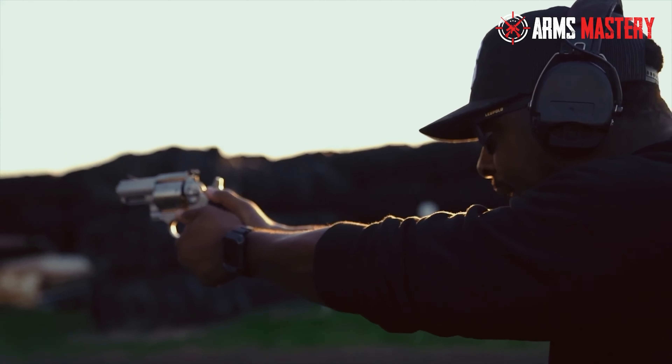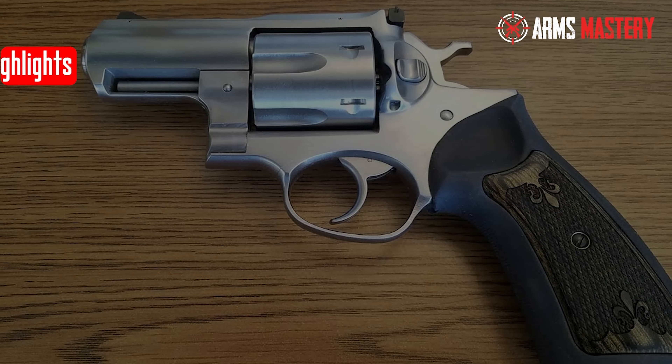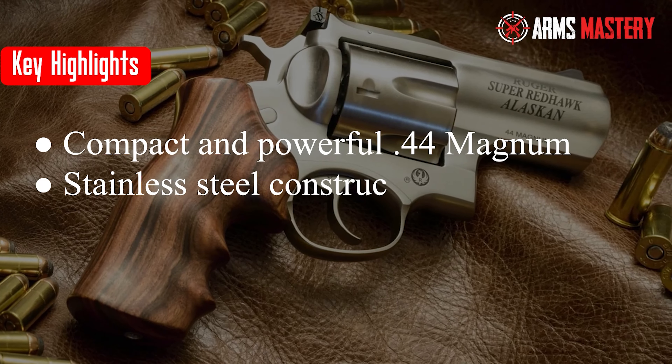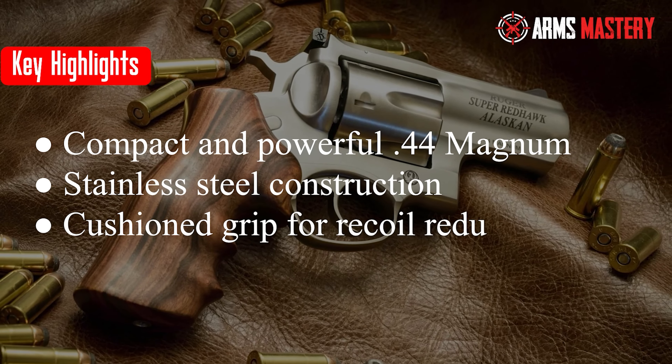The revolver's double-action operation offers reliability under stress with a transfer bar mechanism for added safety. Its adjustable sights ensure accuracy when it counts. Key highlights: compact and powerful .44 Magnum, stainless steel construction, cushioned grip for recoil reduction.